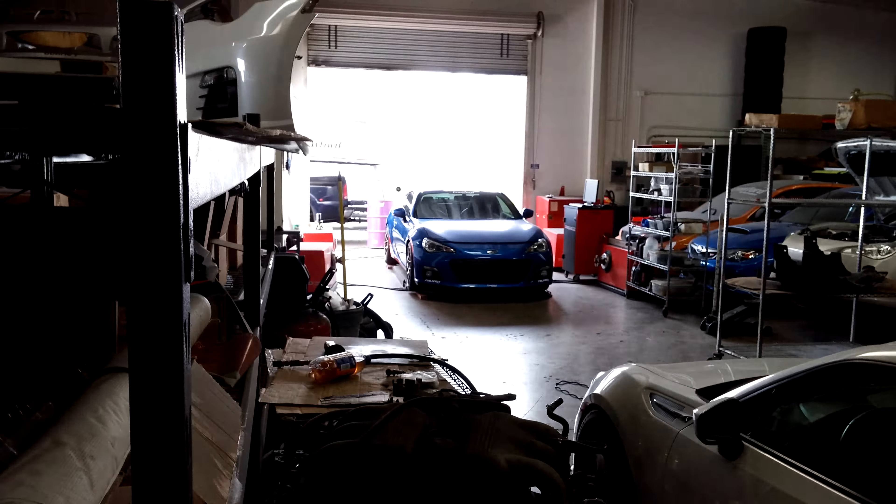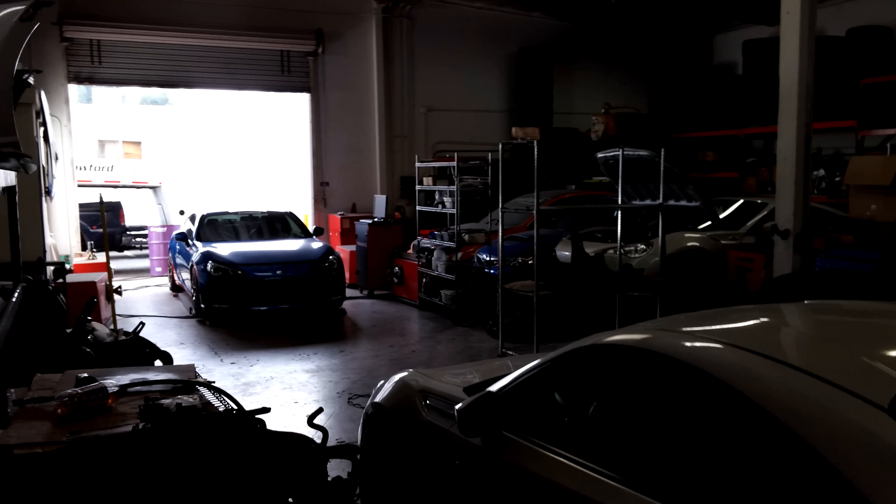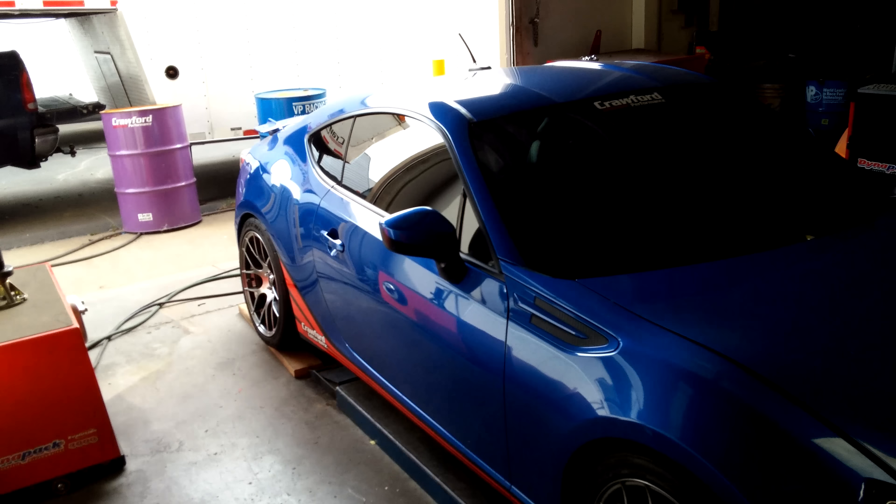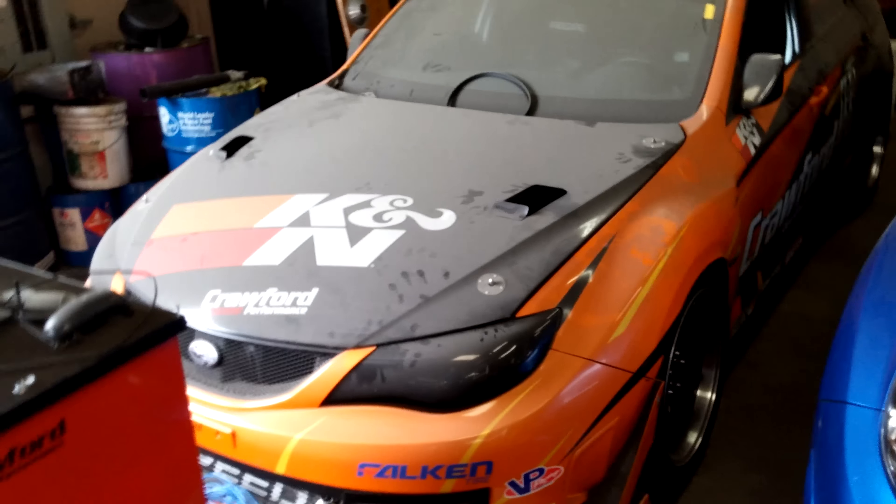There's the Crawford BRZ — sick. There's another one they're doing work on; don't want to show the engine, not sure what they're doing to it. There's the blue Crawford BRZ in the back. Let me see if I can show you Tony with the tiger real quick. Here's the blue Crawford BRZ, here's the race car.